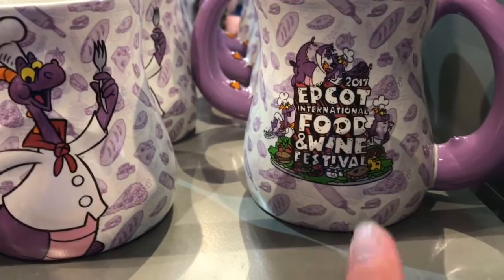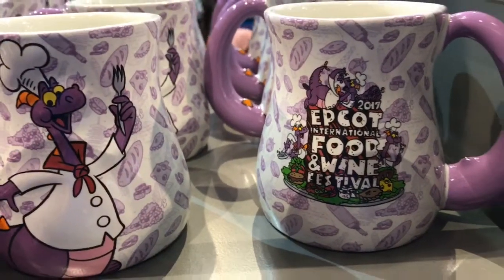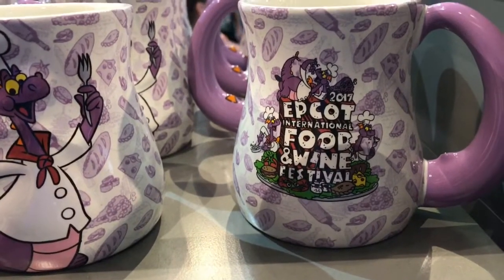Does anybody else think this Food and Wine logo and animation looks like Schoolhouse Rock? Or is it just me?